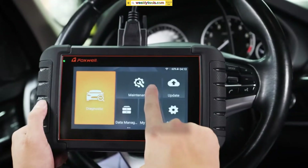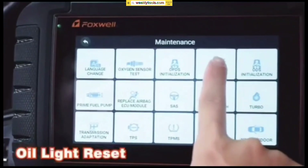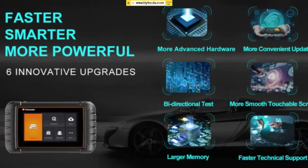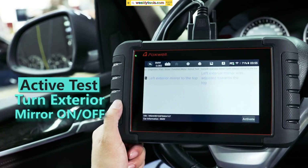Advanced Functionality: The NT809 goes beyond basic diagnostics. It offers advanced functionalities such as oil service reset, electronic parking brake service, battery configuration, and more. These features are incredibly useful for performing maintenance tasks and resetting service indicators.